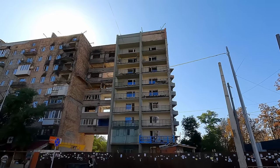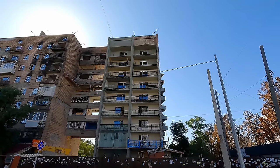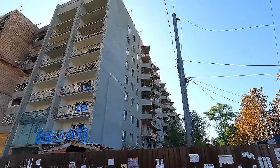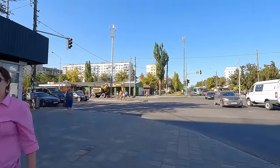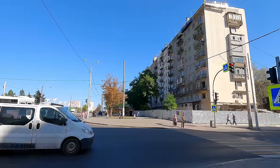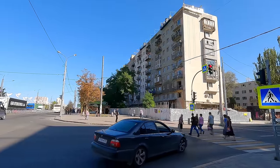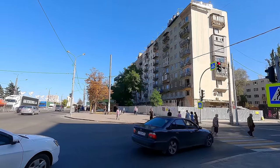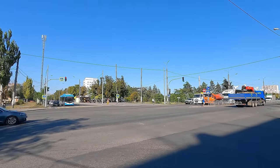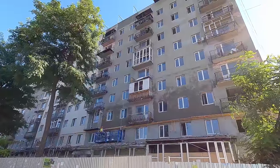House at Lenin Prospect 104 (Дом по проспекту Ленина 104). House at Lenin Prospect 15 metres, house at Lenin Prospect 30 metres (Дом по проспекту Ленина 15м, дом по проспекту Ленина 30м).